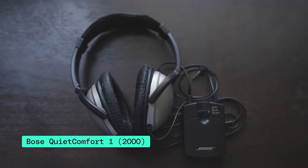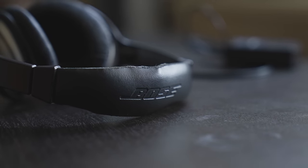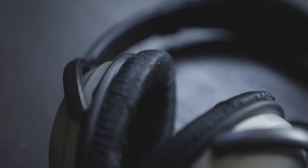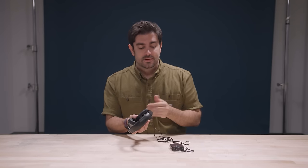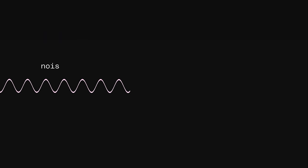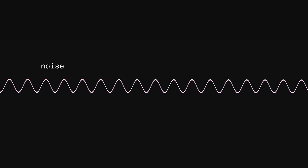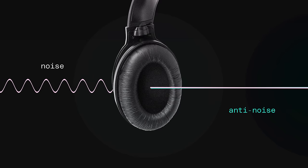These are the Bose QuietComfort, or QC1s, released in 2000. It was an early milestone in ANC, and the oldest hardware we could scrounge up on eBay. Here's what active noise cancellation means: there's a little microphone in the ear cup that picks up the sound waves headed to your ears. Then an onboard circuit — actually in this little dongle for the QC1s — calculates the inverse of that wave and creates a kind of anti-noise. So if this wave is the noise coming at you, the headphones create this opposing wave and play it through the speakers. The two cancel each other out.